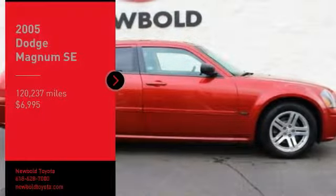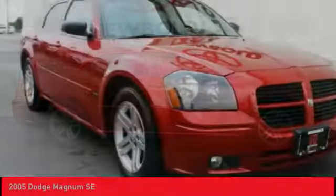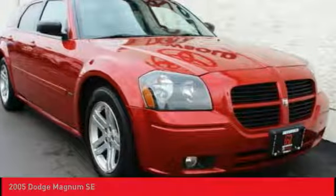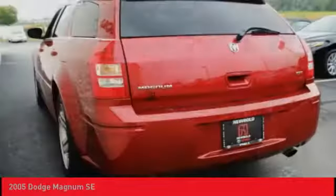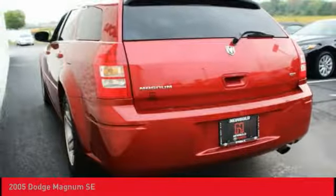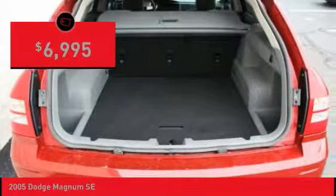Looking for the right vehicle? Check out the 2005 Magnum. The Dodge Magnum proves that the station wagon is cool again. When it comes to style, power, and utility, there is nothing else quite like the Magnum, which is available in either V6 or V8 with horsepower to spare, and is priced below $10,000.